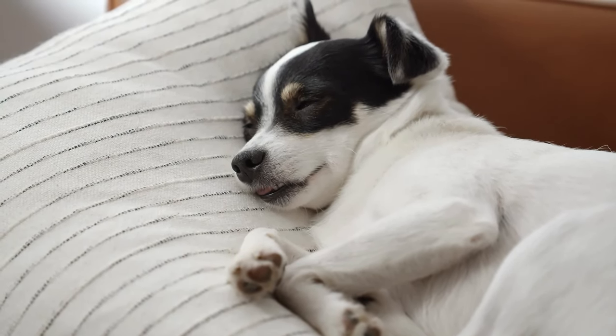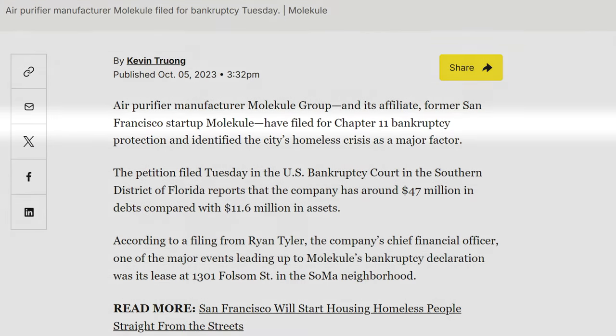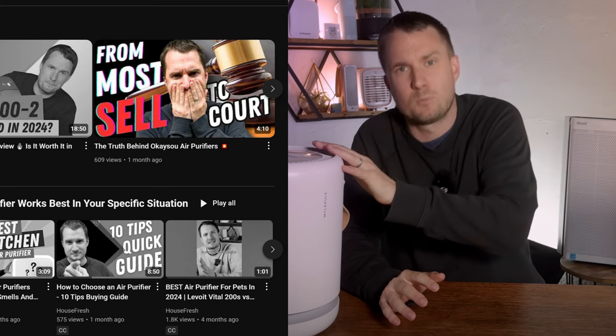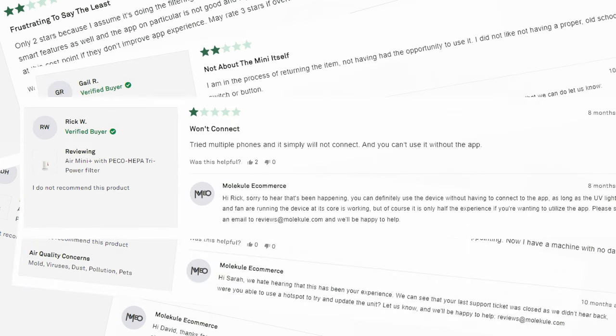If I do receive a reply, I will certainly update you. I really need to make it clear: the Molecule Air Mini Plus is not worth the hype. It's not a good air purifier, and in good conscience I can't recommend buying from a brand that is in Chapter 11 bankruptcy. If this brand goes into Chapter 7 bankruptcy like we saw with Okaisu this year, the warranty will be worthless, you may not be able to get filters in future, and even the smart functions may not work. If you've got the Molecule Air Mini Plus and think it's great, please let me know in the comments.